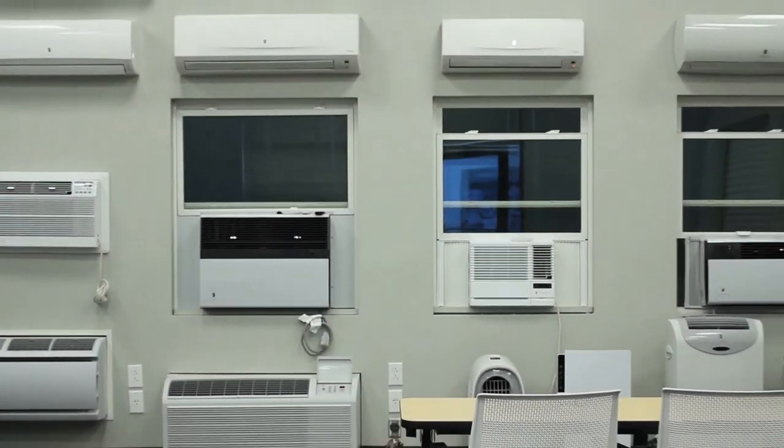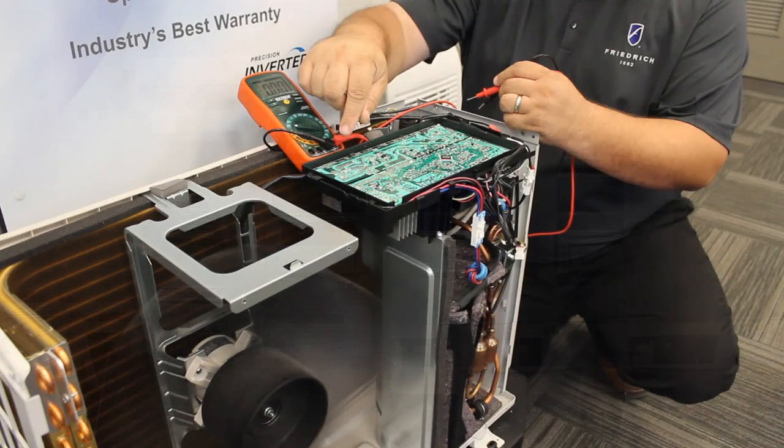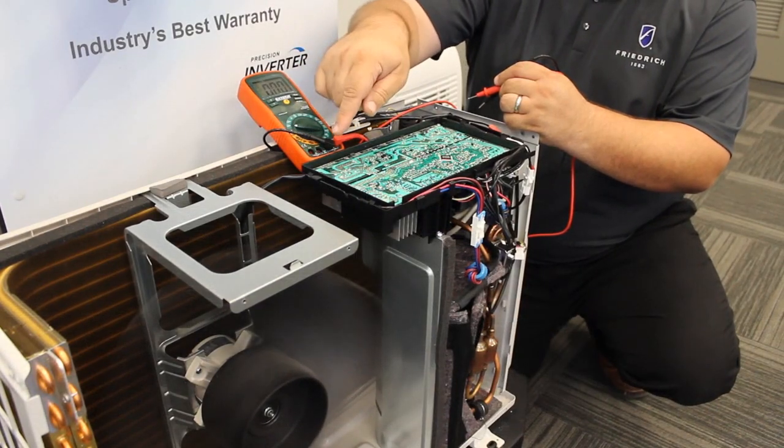Next is the training and demonstration room, which is equipped with Friedrich units that simulate real-life installations to support employee, partner, and customer training sessions.